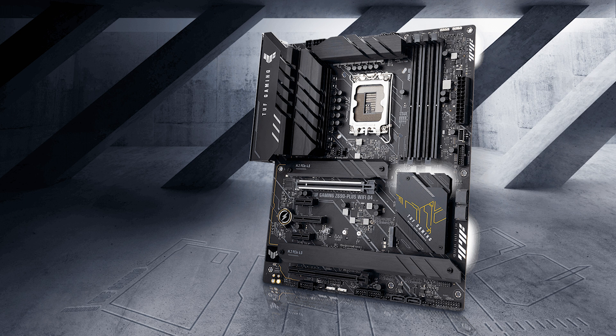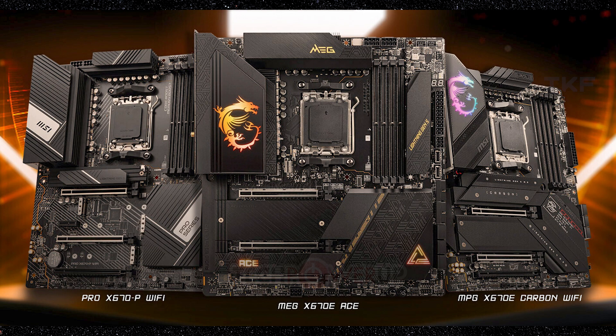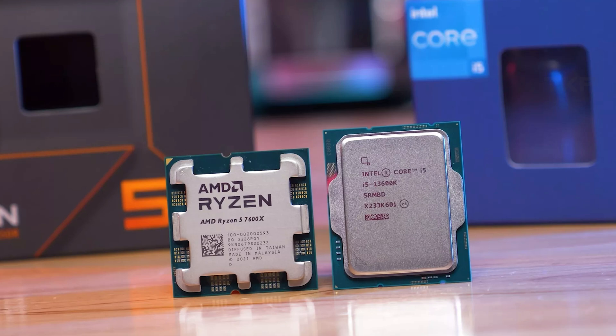On the AMD side, the Ryzen 5 7600X from the 7000 series is a competitor to the i5-13600K in performance. Overall, the i5-13600K is slightly better, and considering the platform cost, the i5-13600K remains a very viable option. You can choose either platform based on your budget.